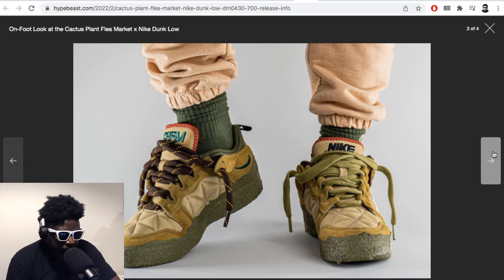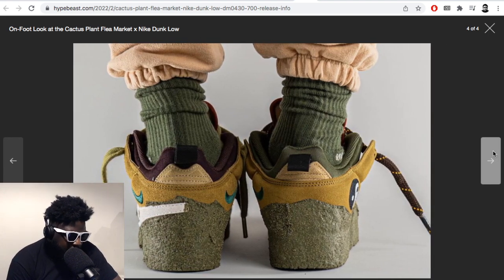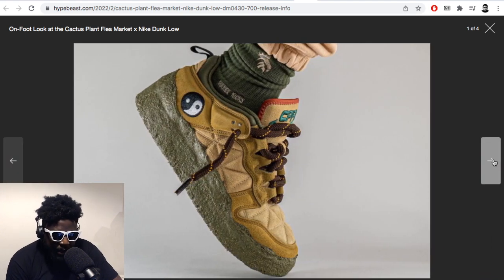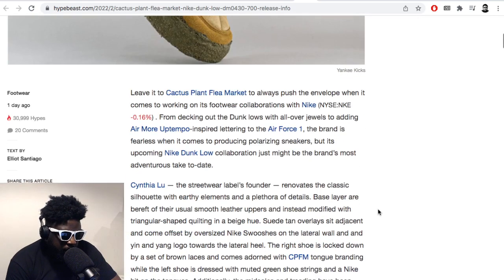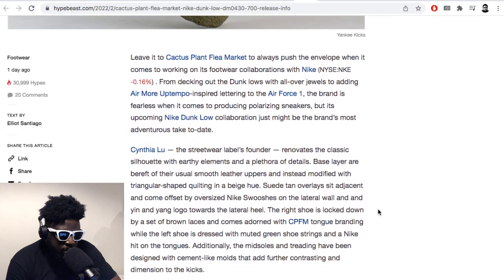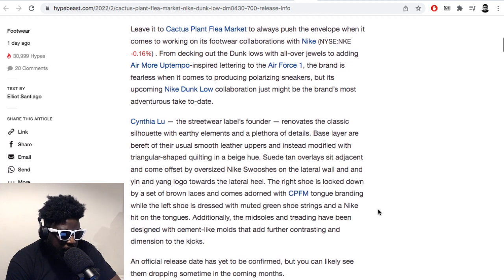I can definitely see people like that wearing this — it kind of calls for that kind of outfit where you tear all your jeans and whatnot. But these look terrible, convincingly pretty terrible. The only good thing I could say is that at least Cactus Plant Flea Market, when they do collaborations with Nike, they tend to push the boundaries a little bit. They don't play it safe and just change the colorway — it's always a different application, a different approach. But in terms of being objective, these look pretty terrible.